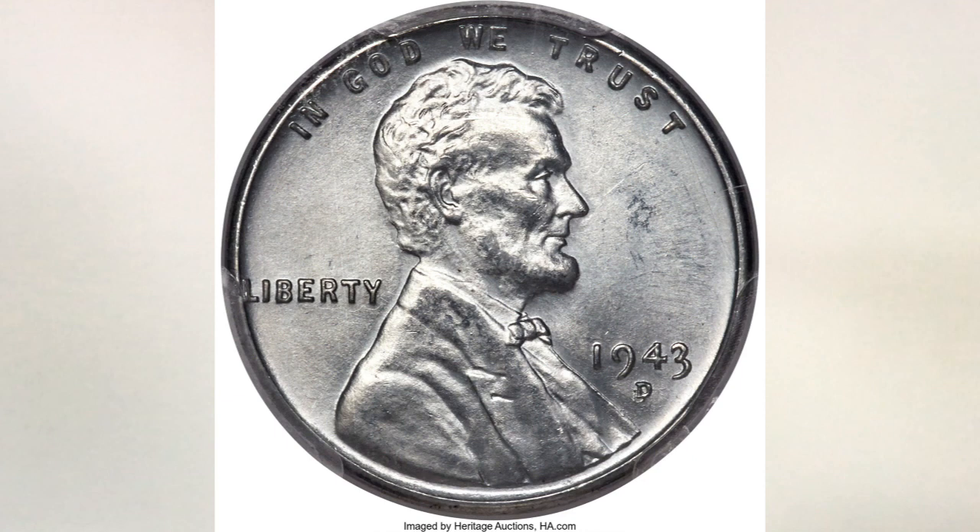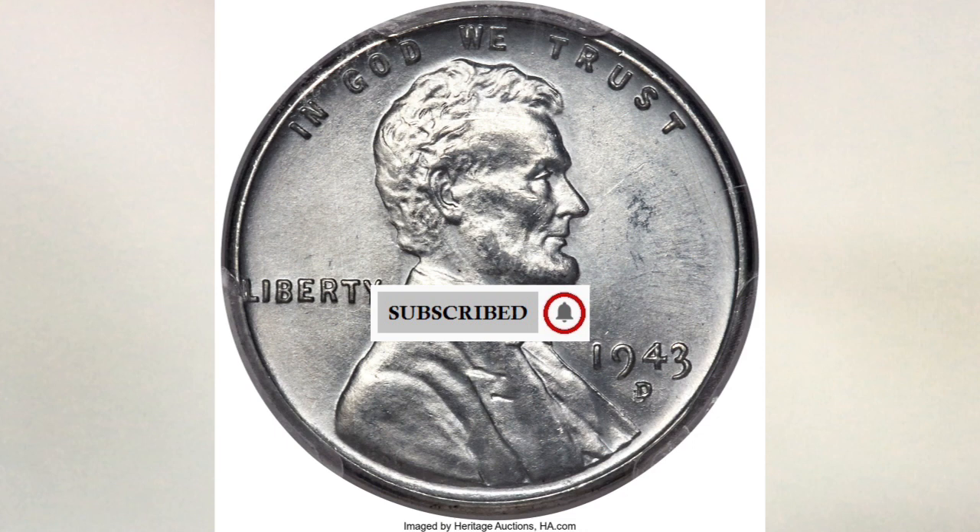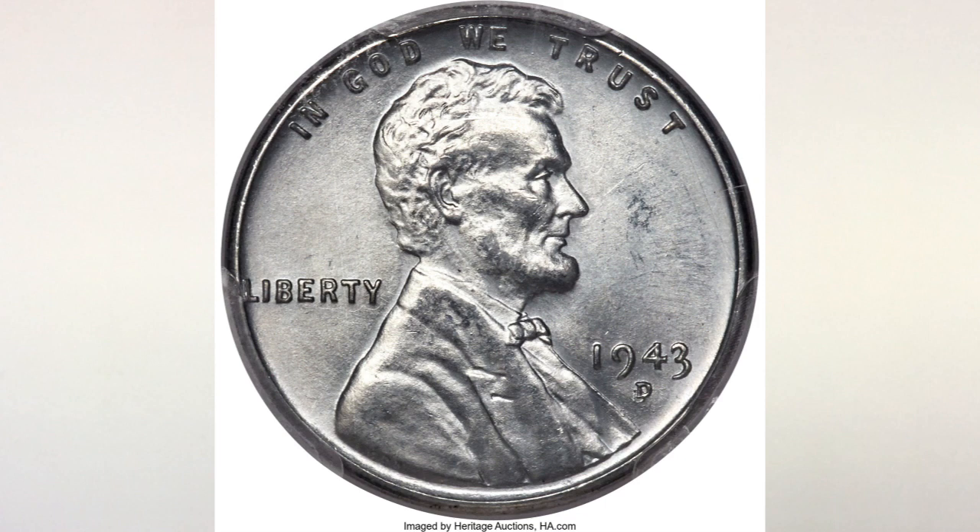They also struck pennies on wrong planchets, and some 1943 pennies have errors. On January 10th of this year, 2019, some of them went into auction and we want to share the news with you.